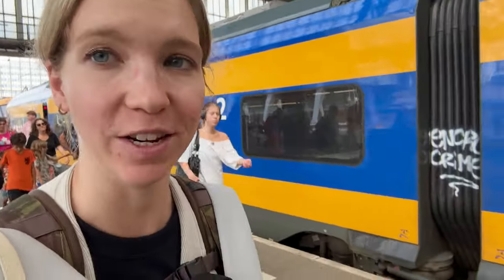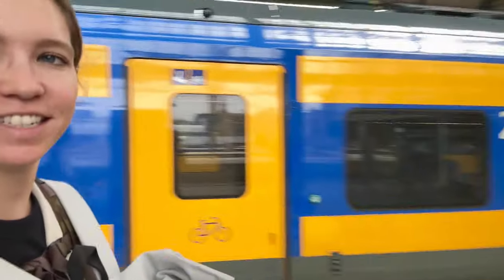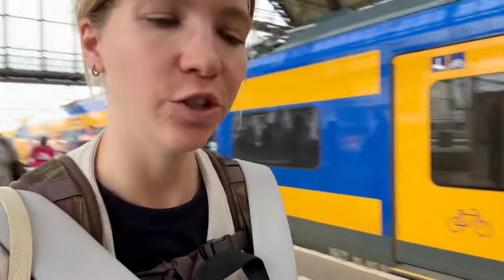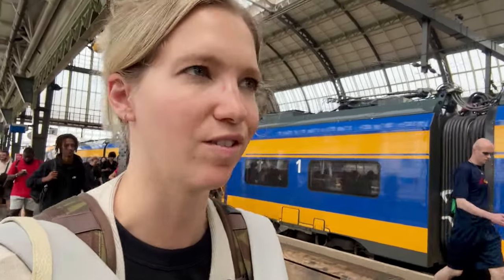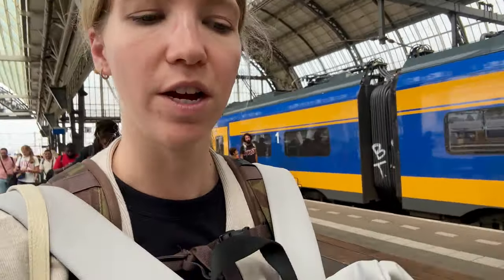Alright, well there you have it — it's actually super easy. Literally just get on the train and it takes you right to Amsterdam Central station. Depending on where your hotel is, you may or may not want to head this far into the city. If you're staying on the outskirts, you might want to take a different train and transfer, because some lines take you in a roundabout direction.